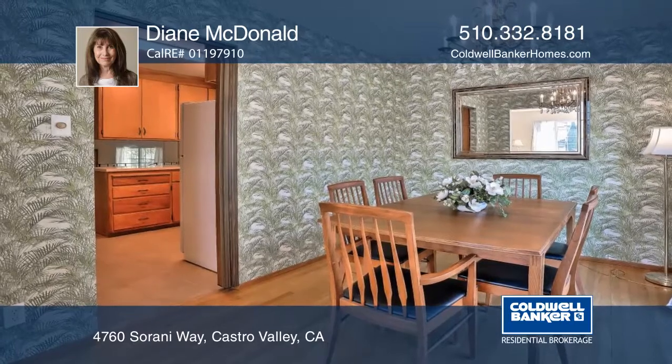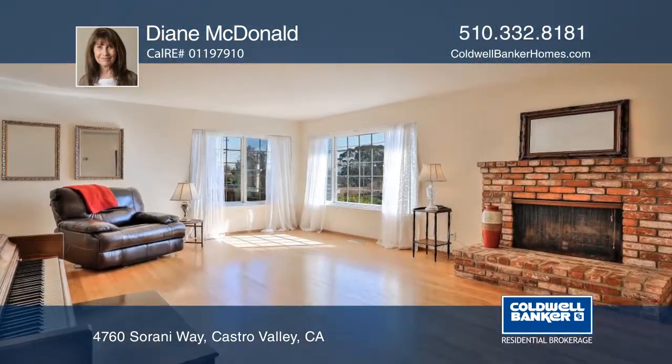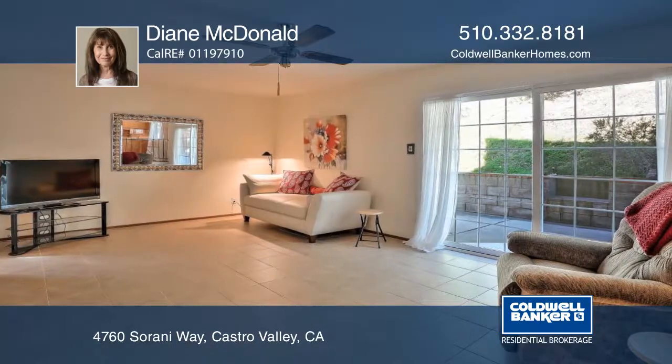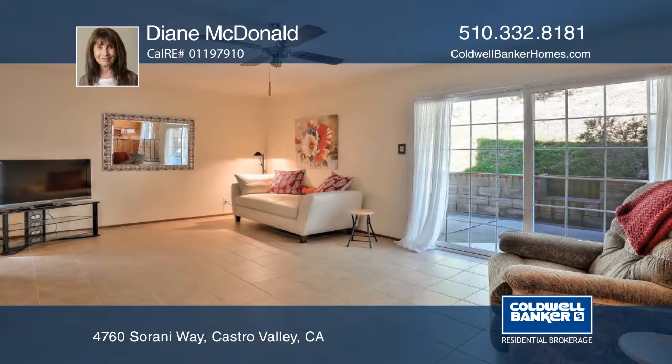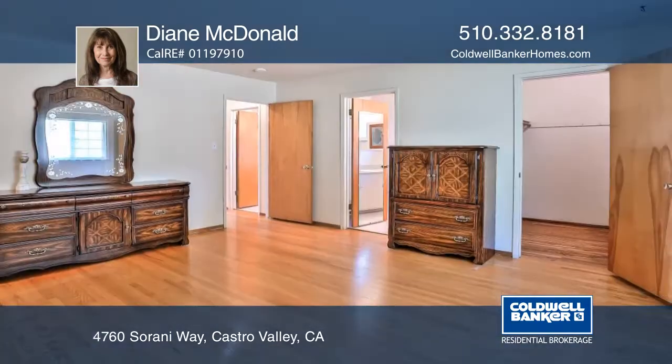Enjoy the city-light views from this upper Castro Valley neighborhood split-level home. Amenities include a formal dining room with a sliding glass door to the patio area, a living room with a fireplace, a family room off the kitchen, and a spacious master bedroom with a walk-in closet.